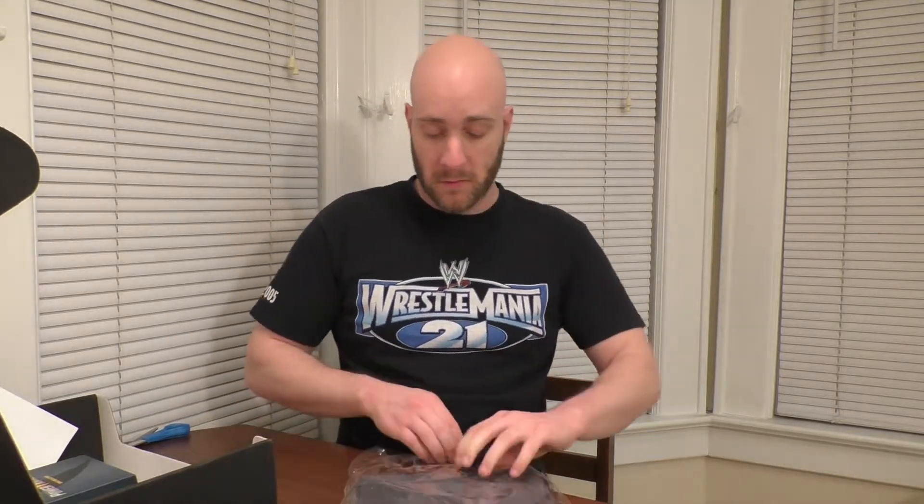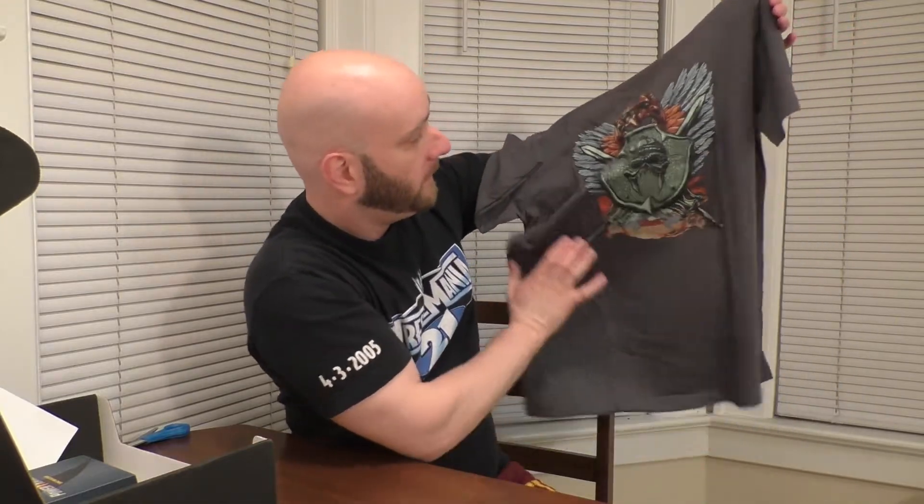We got a Masters of the Universe t-shirt. Very cool. I am an 80s child, so I definitely appreciate He-Man and the impact it had on 80s pop culture. The Grayskull logo there on that shield — not exactly sure what this represents or who this is supposed to be. Obviously it's something to do with Skeletor and Castle Grayskull. Very neat. He-Man — you can see the little logo there right in the back of the collar.